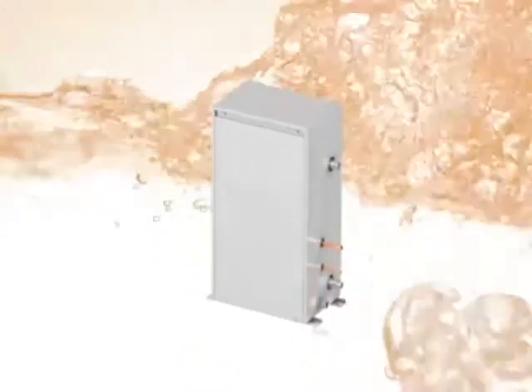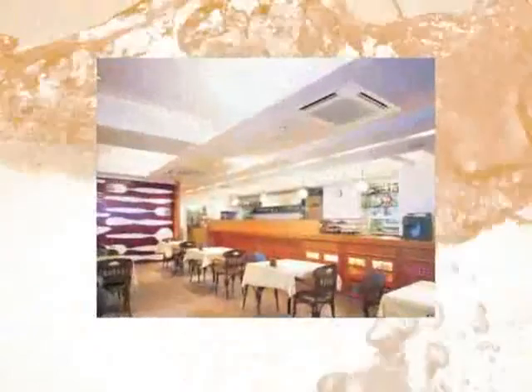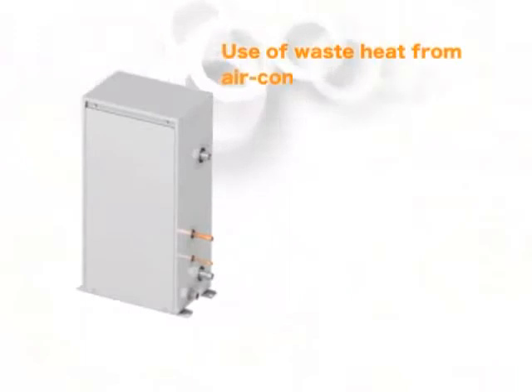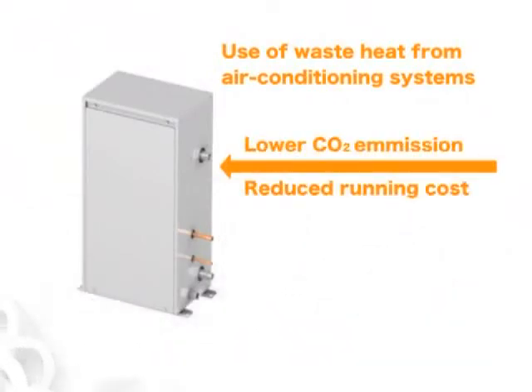To represent a system with wiser use of energy, we would like to launch a new Air-to-Water system which utilizes air conditioning heat pump technology. Our new Air-to-Water system can be used for various applications, from residencies and hotels to restaurants where hot water is frequently used, or health clubs with swimming pools or spas. As the first in industry, City Multi Air-to-Water system applies heat pump technology to provide hot water and utilizes waste heat, resulting in low CO2 emissions and running costs.